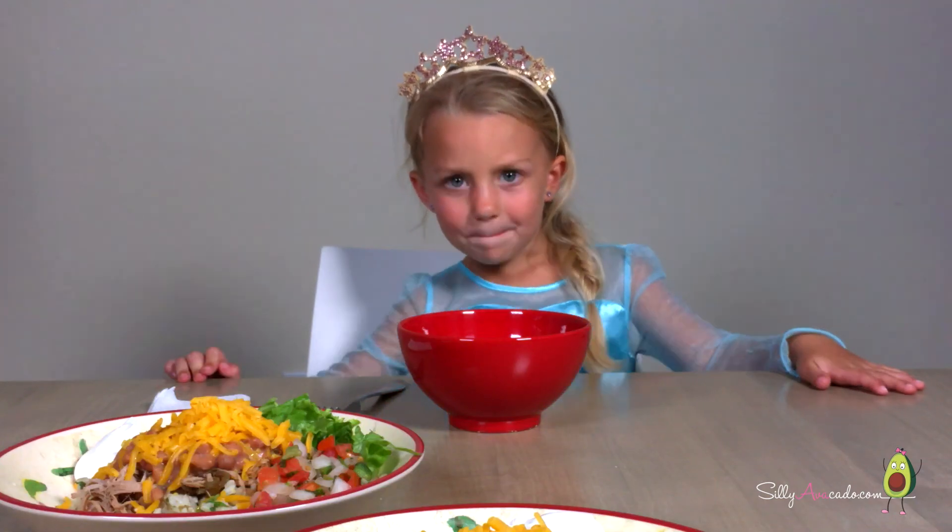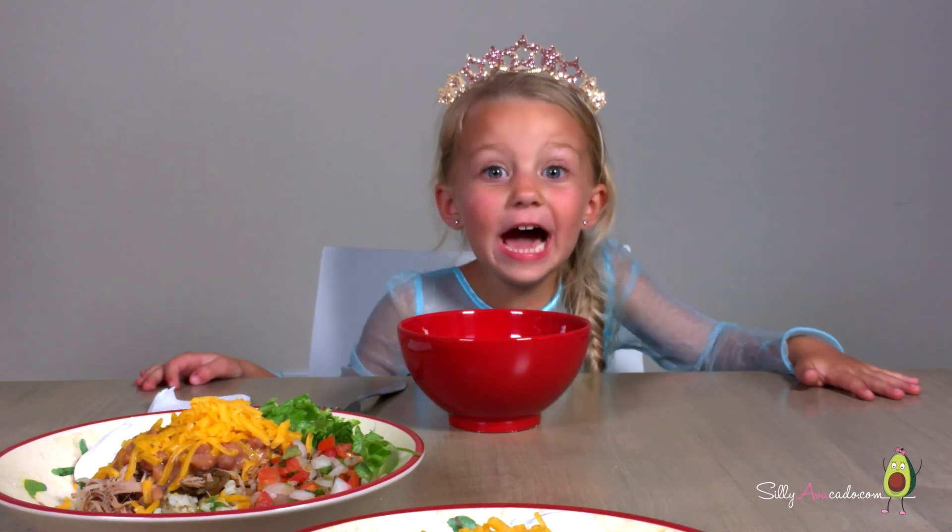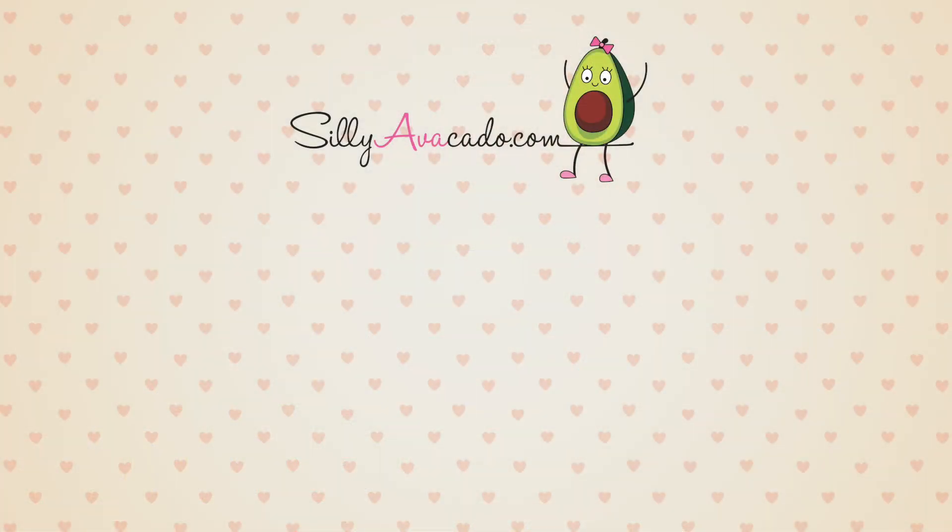Let's eat dinner. Bye! Love you. Thanks for watching Silly Avocado — like my videos please. Bye friends, see you soon!